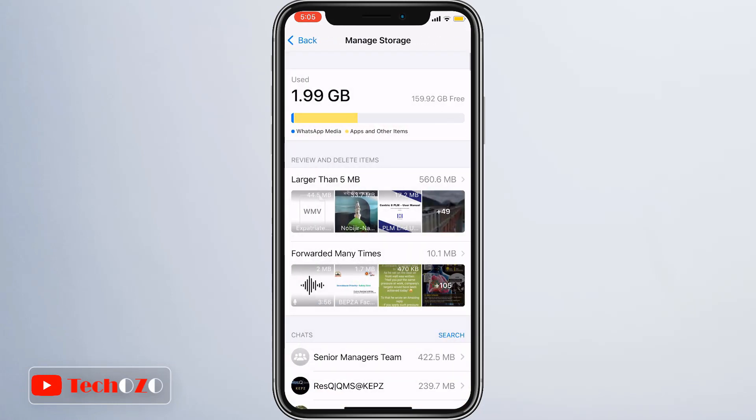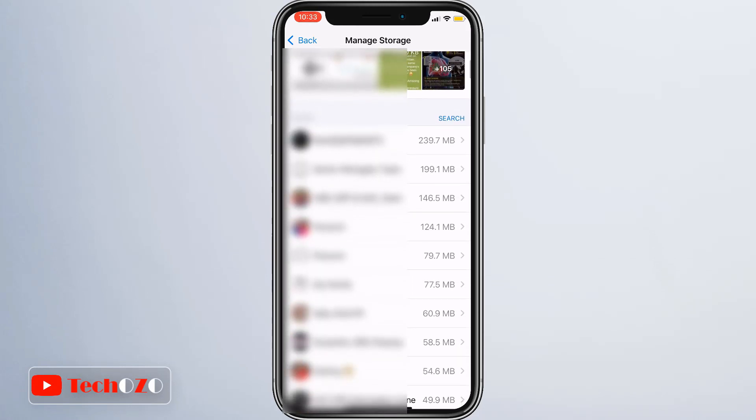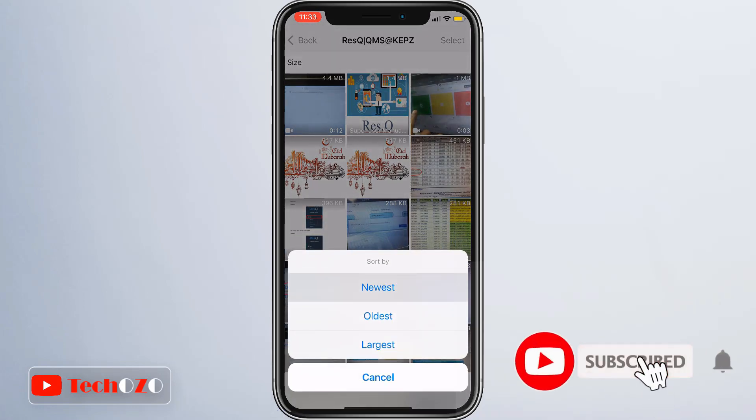Or you can simply tap 'Forwarded Many Times' — all the forwarded media will be available there. Or you can select a specific group chat or individual chat to find the media. You can also tap the sort icon in the bottom left corner to sort by newest, oldest, or largest.